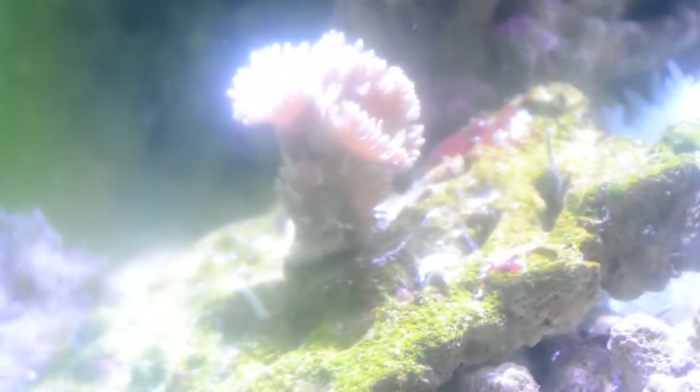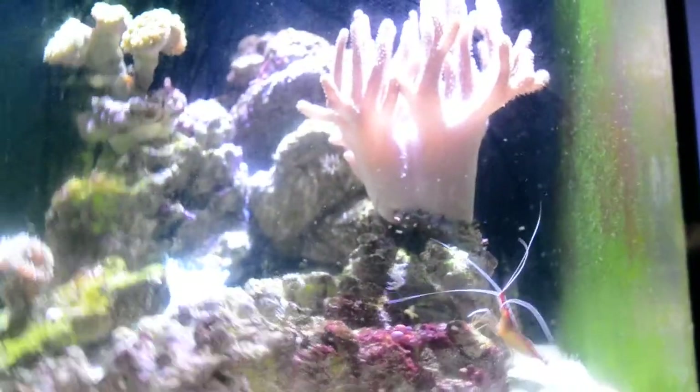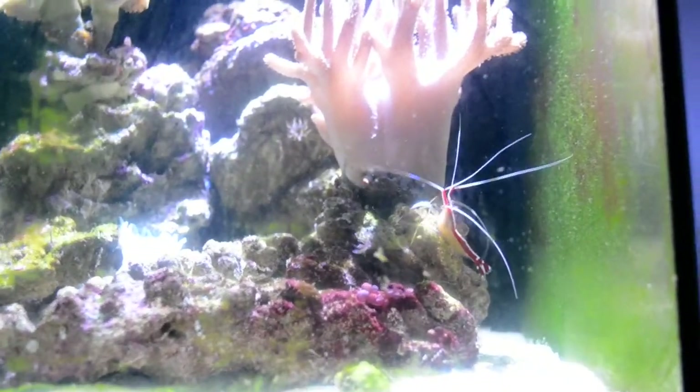The Duncan coral is growing like crazy as well. It has made two new heads on the back of it - it's kind of hard to see, but it has. The levels are good - the salinity is at 1.025. The calcium, magnesium, potassium, iodine and stuff like that - those levels are intact as well.